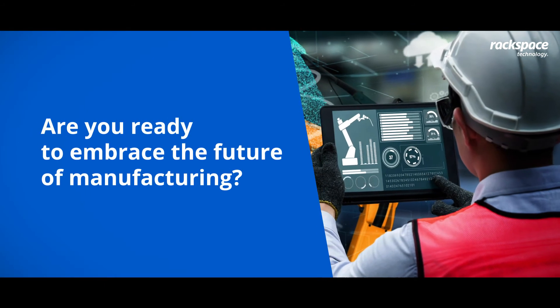Are you ready to embrace the future of manufacturing? Visit rackspace.com or write to us and evolve your business today.